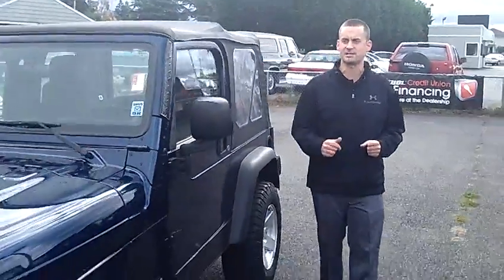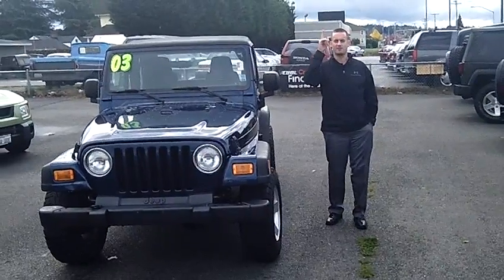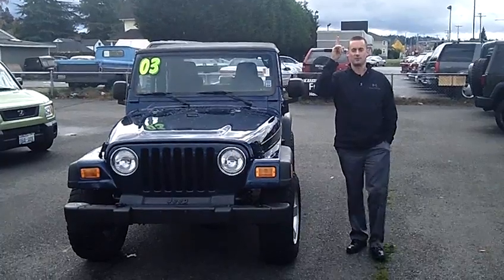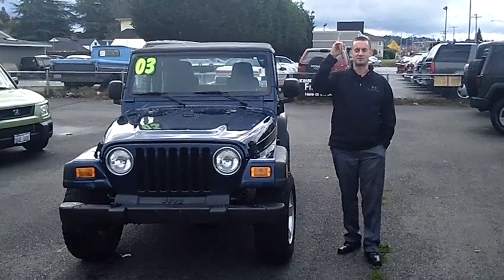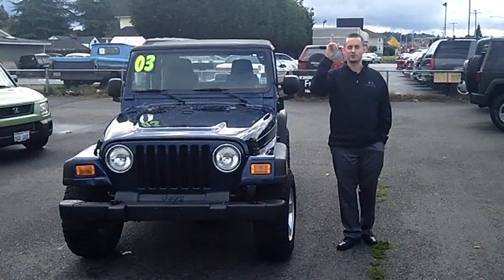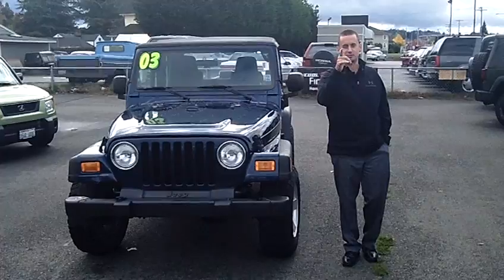Come on down, check it out, take it for a test drive today. Feel free to call me personally at the number you see at the top of the screen, or any of our educated sales staff. You're more than welcome to email with any questions, or click on any one of the links at the top of the page to check out the rest of our inventory at CarsPuyallup.com. Make it a great day — we look forward to earning your business. Give us a call right now for your special internet price.